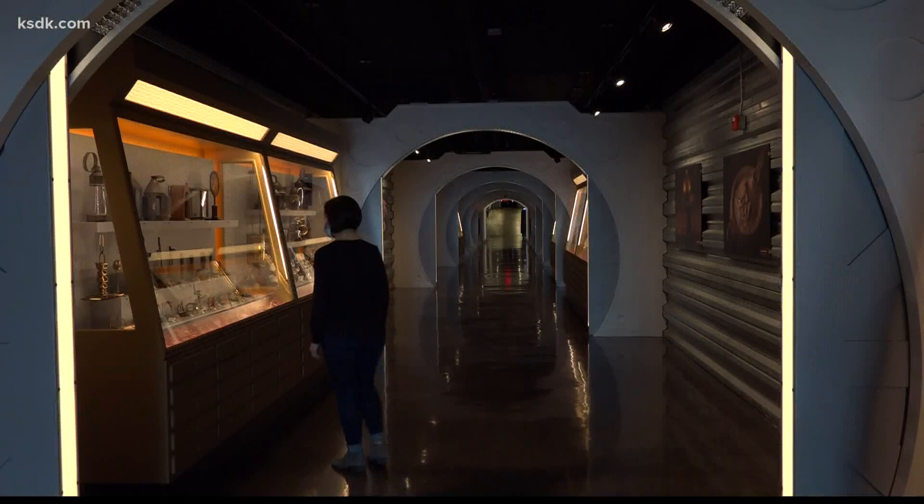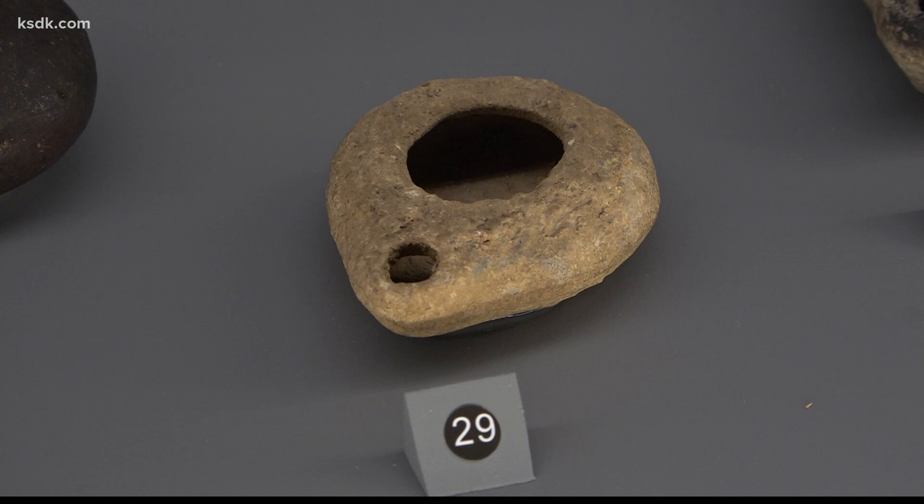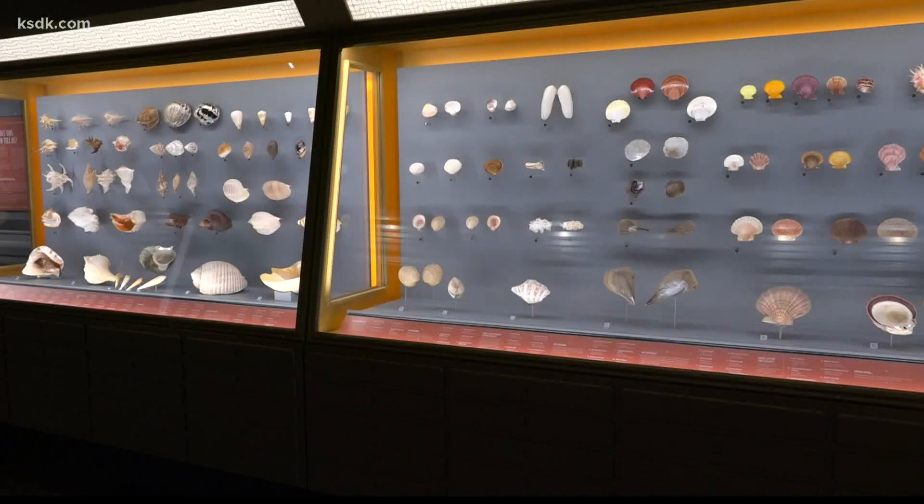Then there's a lighting collection. This one is an ancient oil lamp. I know it doesn't look like much, but that one dates to about 500 B.C. and it came from ancient Egypt.